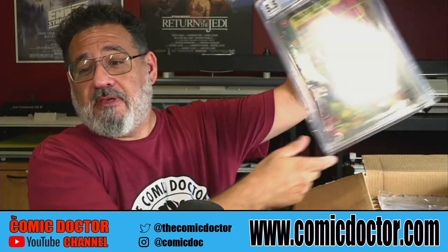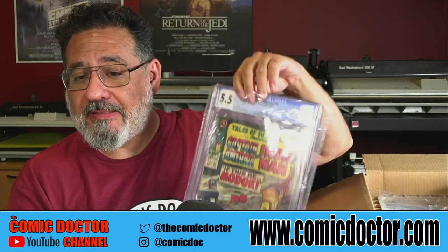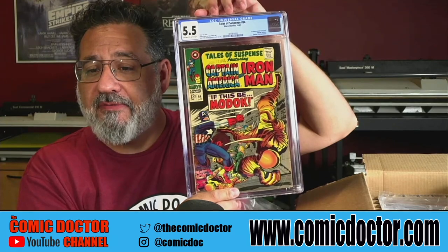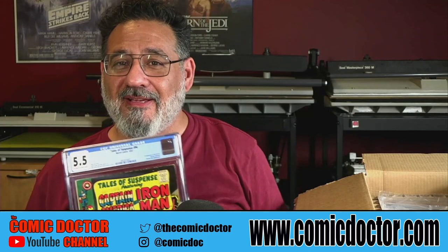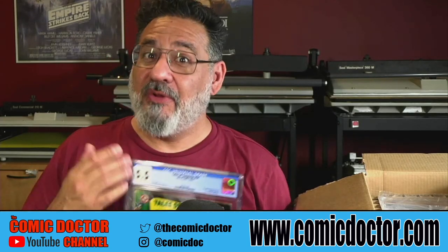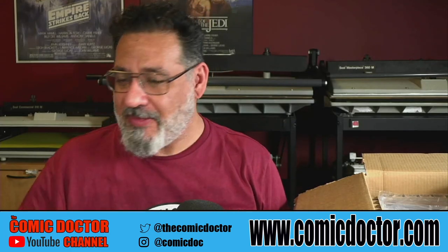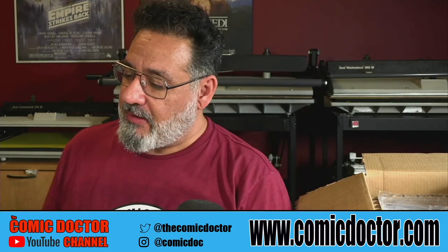Last but certainly not least — Tales of Suspense 94 in a 5.5, first appearance of MODOK — another hot book, wow! This is an awesome box of CGC slabs, the majority of which are silver and bronze age, which is what I love to see. I hope you enjoyed this box — I have another one waiting in the wings.